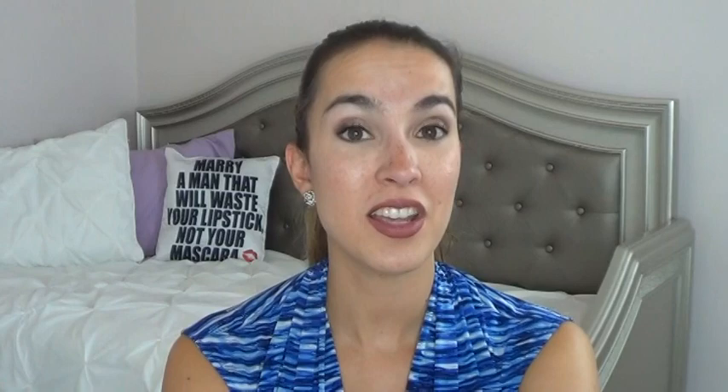That's everything for my hashtag 365 days of samples — quite a bit covered over the past couple weeks, with some great new samples to try this week. Thank you guys so much for watching. If you've tried any of these let me know your thoughts down below, and I'll talk to you in my next one — thanks for watching, bye!